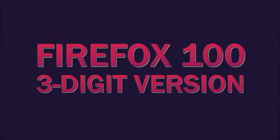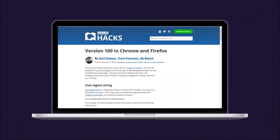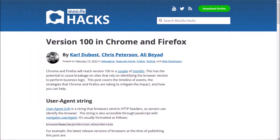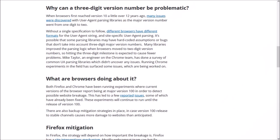And lastly, Firefox 100 is the first three-digit version. This may cause some websites to break due to the new three-digit number. You can read more about it via a blog post — you'll find the link in the description section.